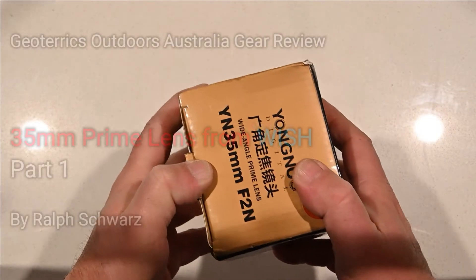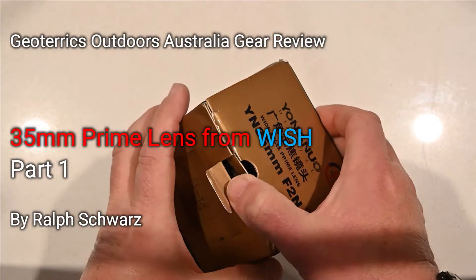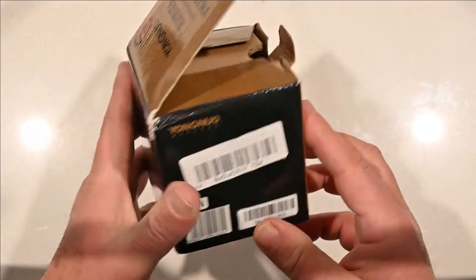I've got an 18-400mm lens on the Nikon at the moment, bought it as a package, and I thought I might just get a stock lens.